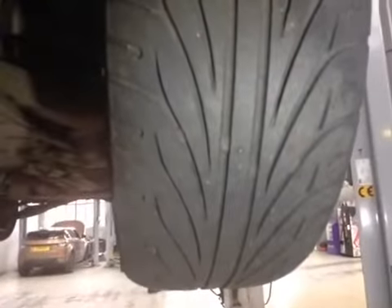Going underneath the front floor, your left hand front tyre is marked in amber, just under 5mm of tread remaining. Your right hand front tyre however is marked in red due to several cracks on the inside sidewall there.